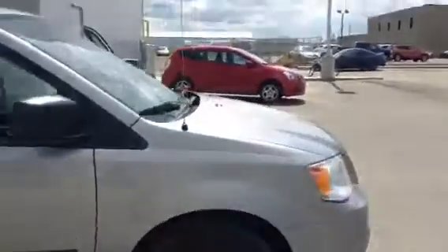Coming around to the front to show you a side view of the van — nice silver color, and the paint on the outside is in great condition as well.